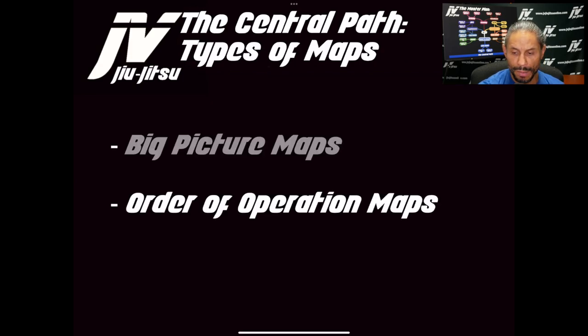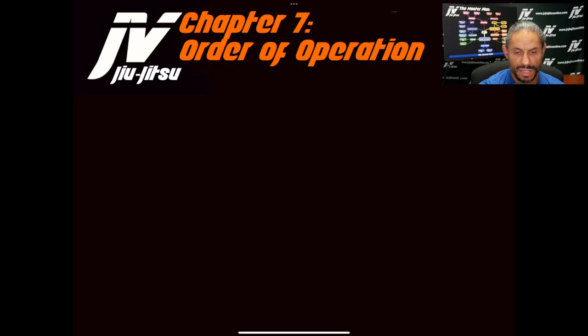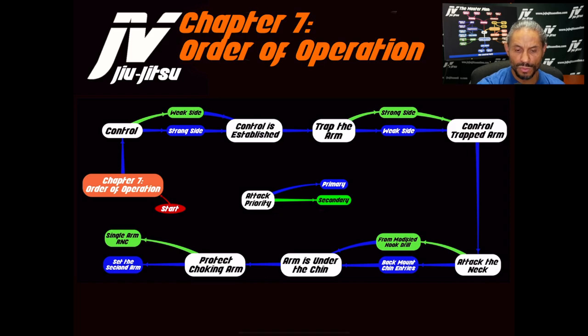The second type of map is order of operations maps. This is a back mount chapter order of operations — you can tell by the color at the top. Control is established first; once control is established, you trap the arm; once the arm is trapped, you attack the neck; once the arm gets underneath the chin, you protect the choking arm. You're looking at primary and secondary attack sides — strong side and weak side — with primary and secondary options. The weak side is actually easier to trap the arm than the strong side. Chin entries are the general primary attack, modified hook drill is secondary, and then protecting the choking arm leads to setting the second arm directly, using a single arm, or choking.